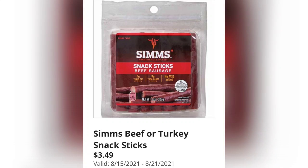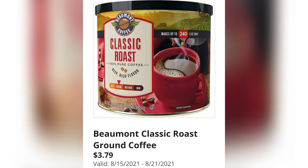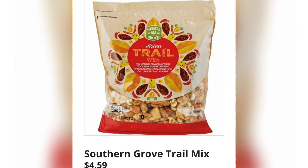Aldi has some of the best chocolate — this chocolate bar is $2.49. Beef or turkey snack sticks, $3.49. Classic Roast ground coffee, $3.79 — something about a coffee can, I just think it's so cool.